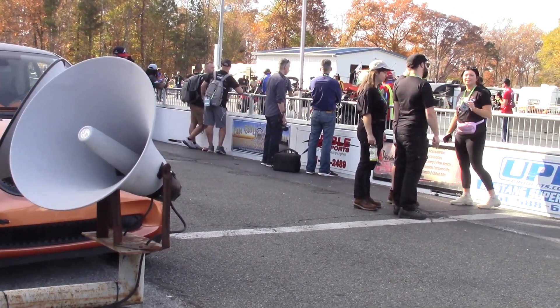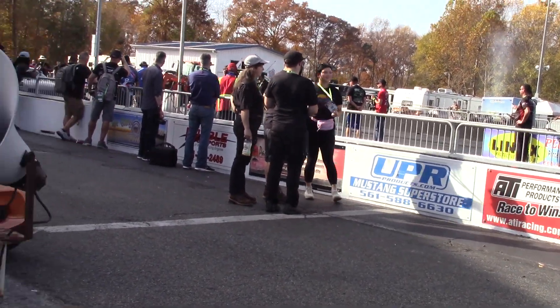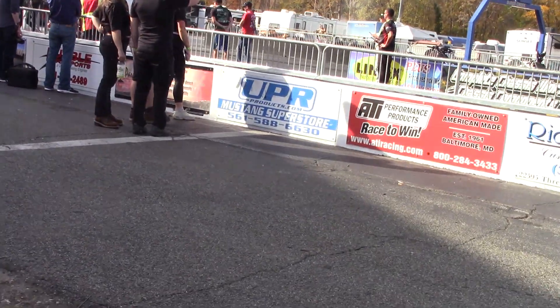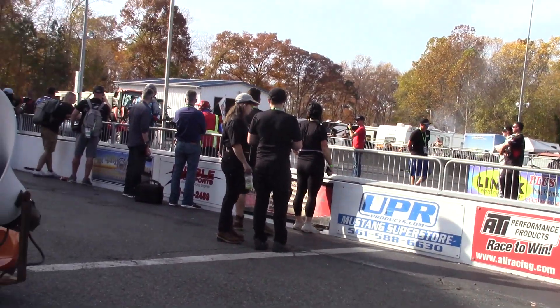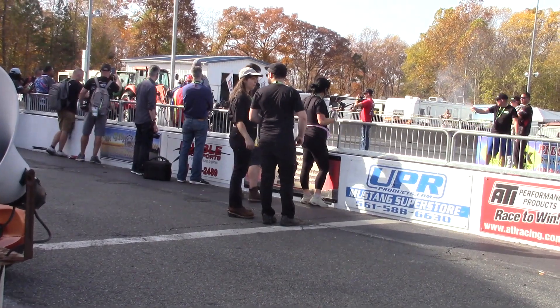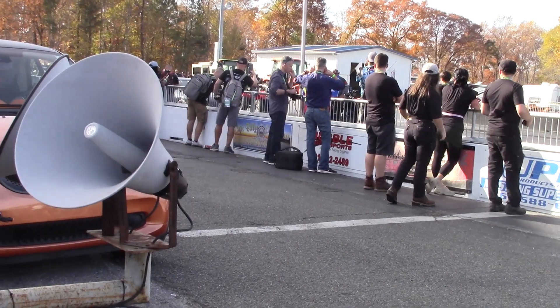We'll find his trailer and go have a chat with him. This is the street legal car — he drives it every now and then, gets people rides in it and stuff like that. I think it's making around 1200 horsepower to the wheels. Of course, he can't get it to hook up on the street.